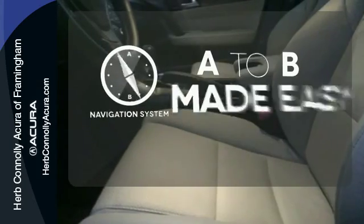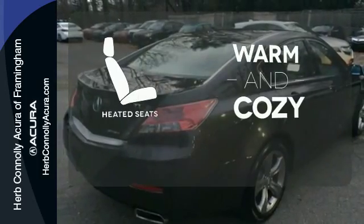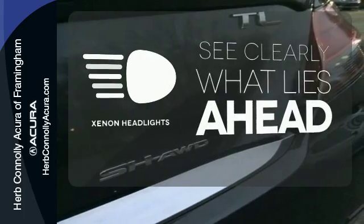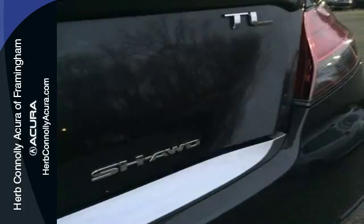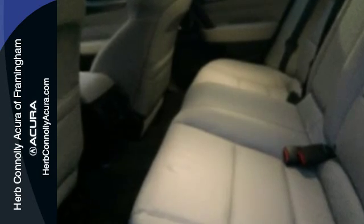Never feel lost again with the navigation system. Wrap yourself in the comfort of heated seats. What lies ahead is much clearer with Xenon headlights. Sporty performance and style could be yours with this 2013 TL.